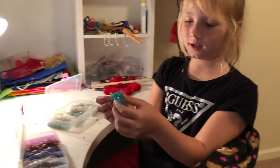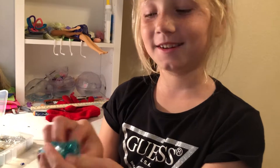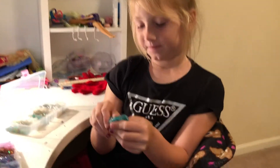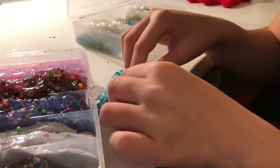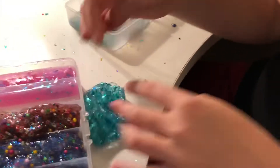This slime is called Deep Blue Sea, inspired from the movie Deep Blue Sea — I've watched it already three times. This slime has stars and blue floam, which makes it actually crunchy.